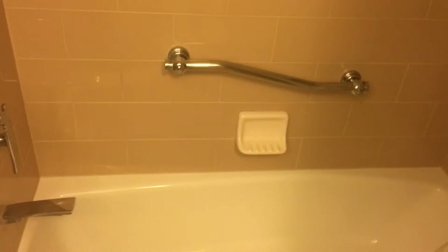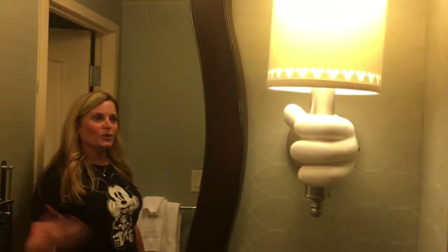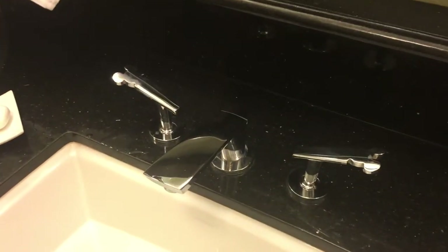And I love the little Mickey's hands on the lamps. So cool. And of course, all of the H2O Disney products. These are awesome. Very cool.